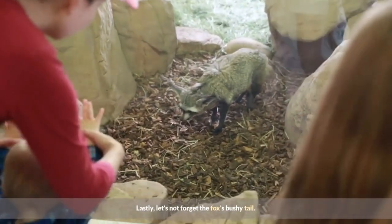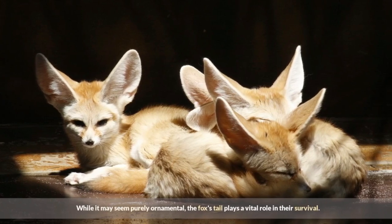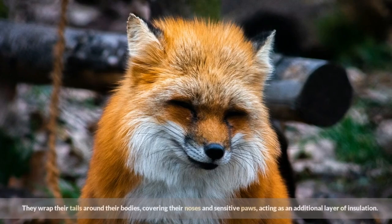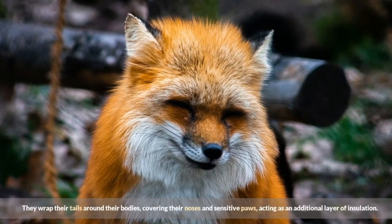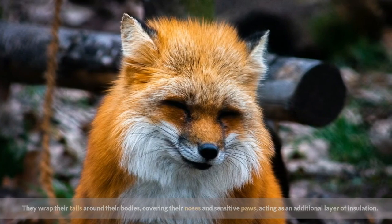Lastly, let's not forget the fox's bushy tail. While it may seem purely ornamental, the fox's tail plays a vital role in their survival. They wrap their tails around their bodies, covering their noses and sensitive paws, acting as an additional layer of insulation.